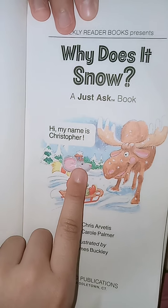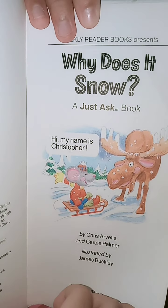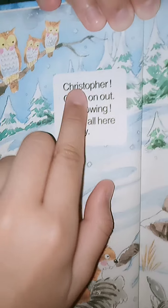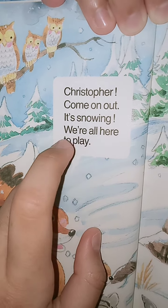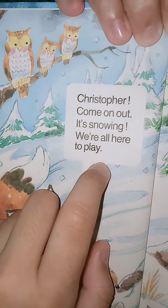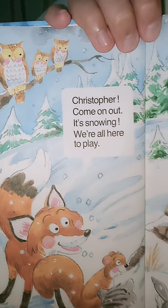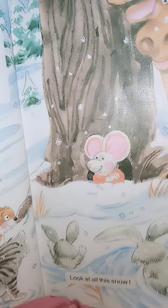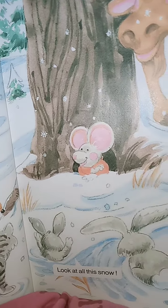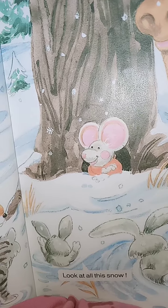Hi! My name is Christopher. Christopher! Come on out! It's snowing! We're all here to play! Look at this! Look at all this snow!